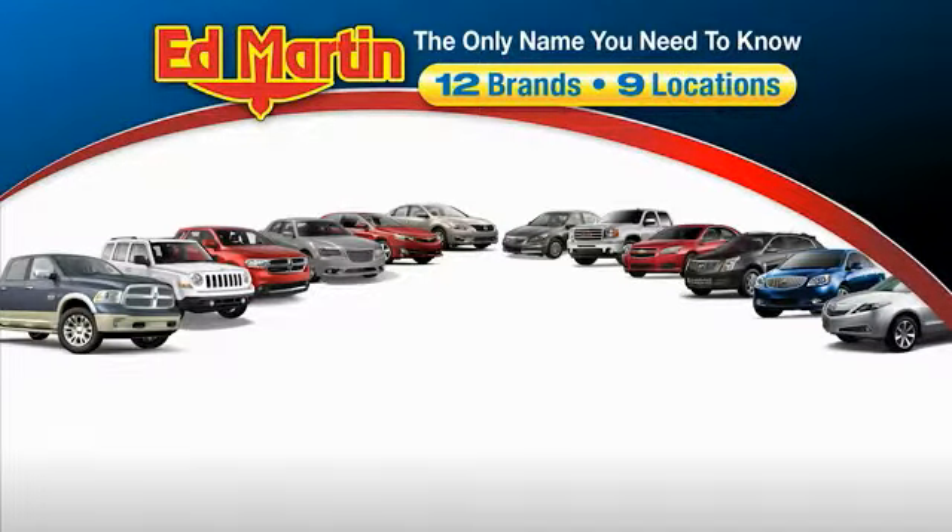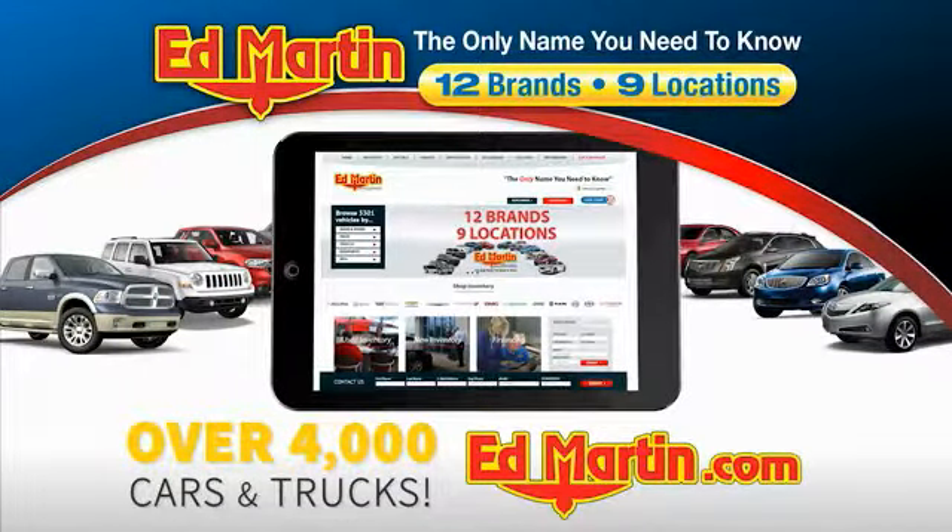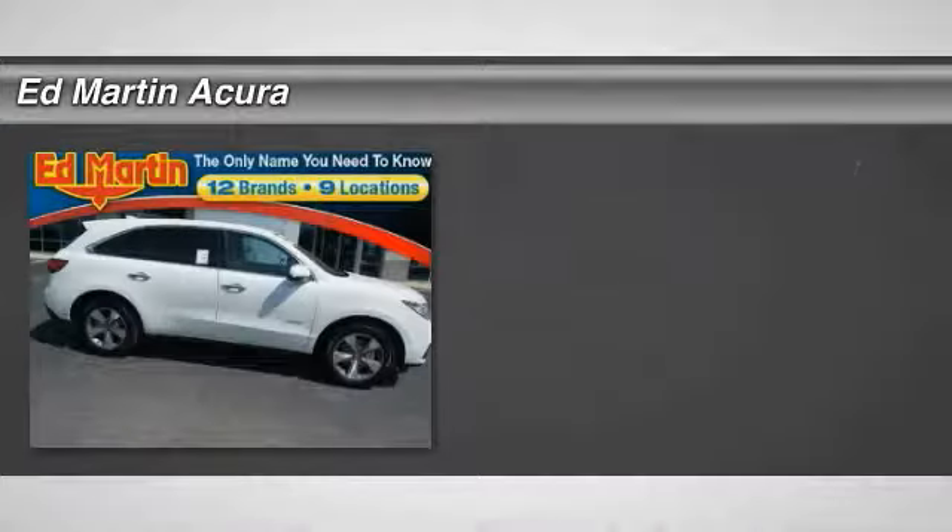Thank you for clicking our video. You can also shop over 4,000 more cars and trucks online at edmartin.com. Come test drive.